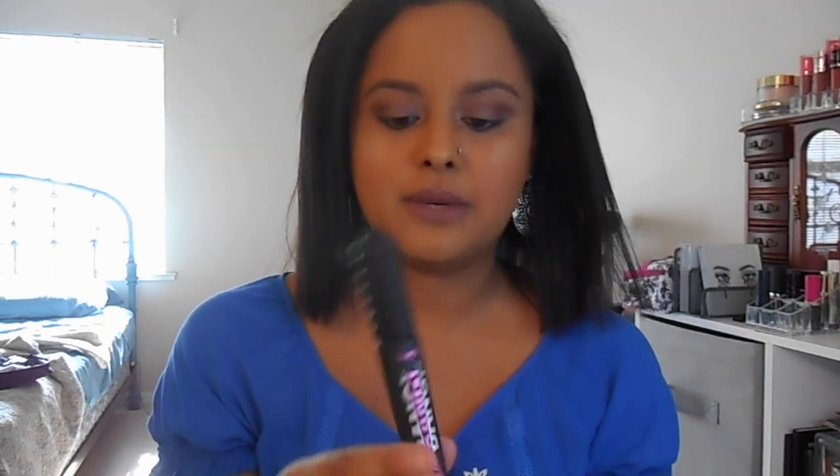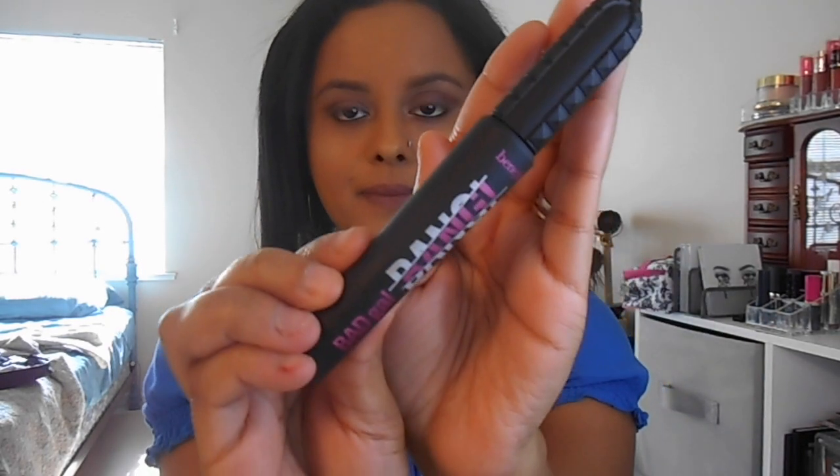Hi guys, my name is Selena. Today I have a review on the new Benefit Bad Gal Bang Mascara. This is what the tube looks like — it's really cute and it retails for $24.